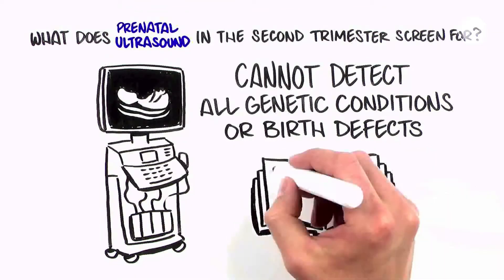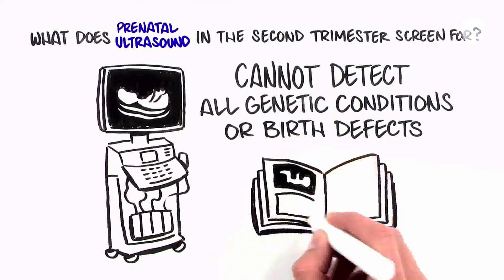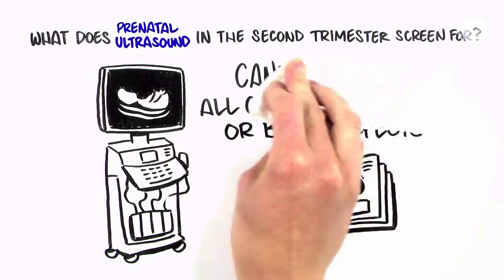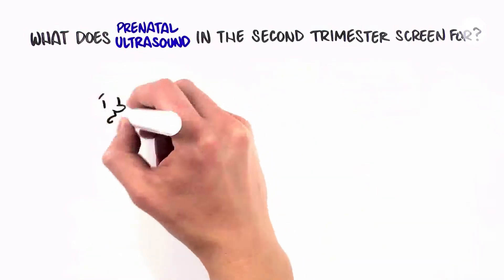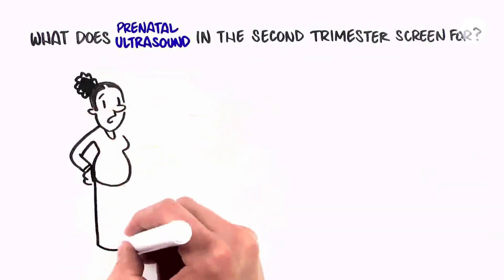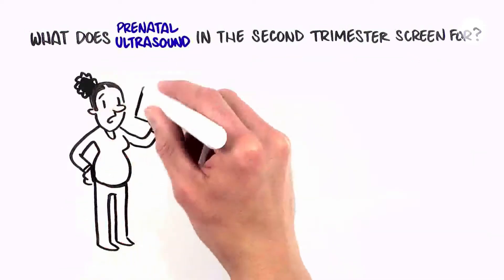Most of the time, women will have a normal ultrasound and will leave with some of the first pictures for the baby book. Sometimes there is a finding on ultrasound that can raise concern. Having some background about what is being looked for with ultrasound can help you be prepared.